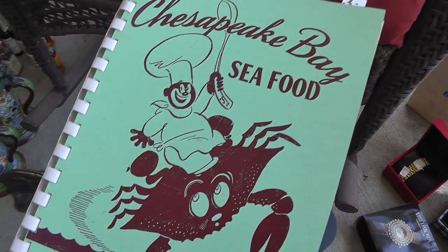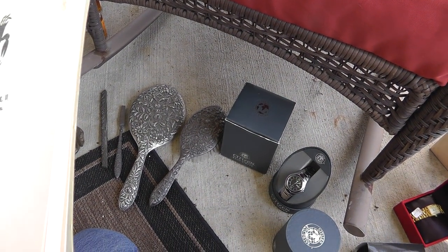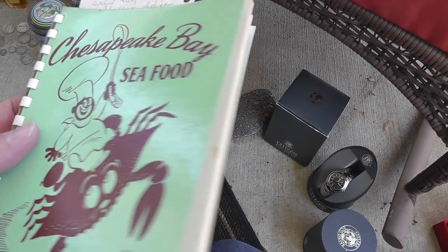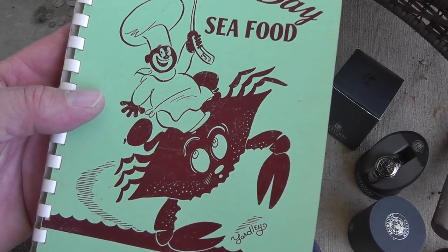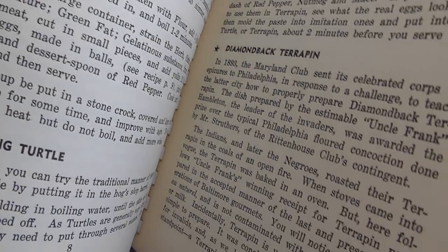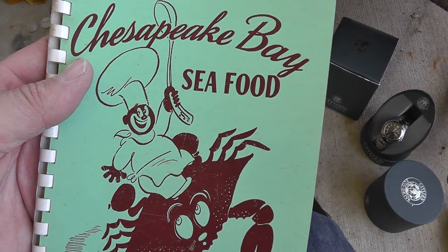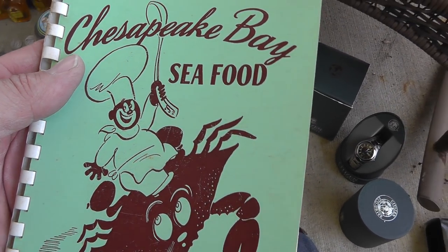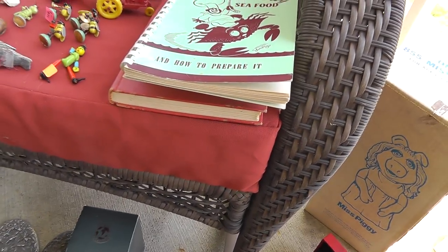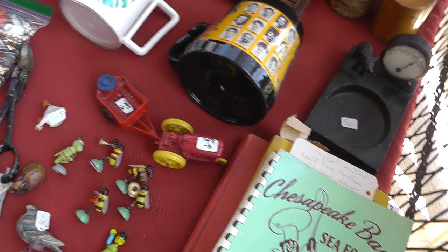Some cookbooks — normally you don't buy cookbooks, but this one has a Black Americana piece and it's really amazing. It was put out back in 1940, and to me 1940's not that long ago in human history. Here it is: Green Turtle Soup, Snapping Turtle, Diamondback Terrapin. It actually tells you how to prepare the live turtle from start. They were $3 apiece, and people wouldn't even consider catching their own turtle and fixing it today.